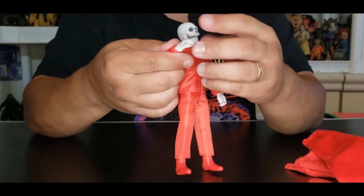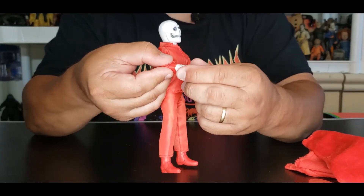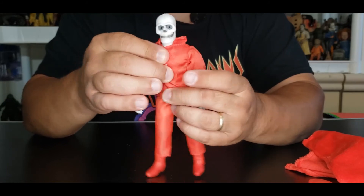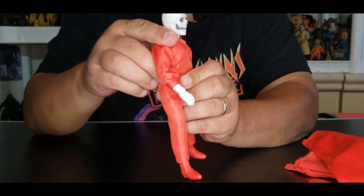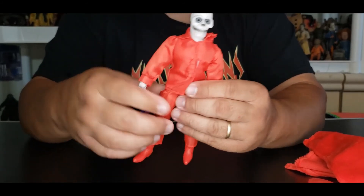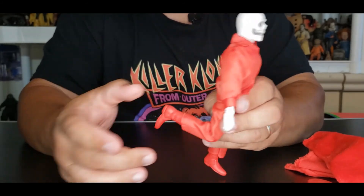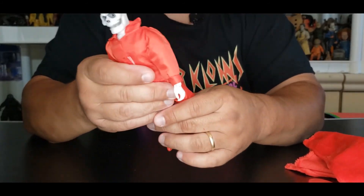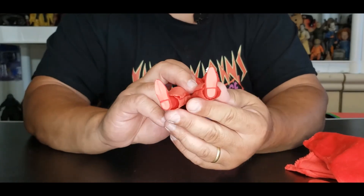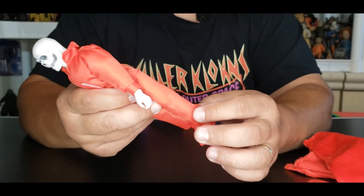He does have swivel at the waist, and Mego always has had a lot of movement right there at the waist, even back in the day. There's also a lot of movement in the legs. These figures were made to beat up — just single joints all the way around on the knees. No side to side, no tilt rocker, nothing on the feet works. There are not even peg holes to hold this figure up.